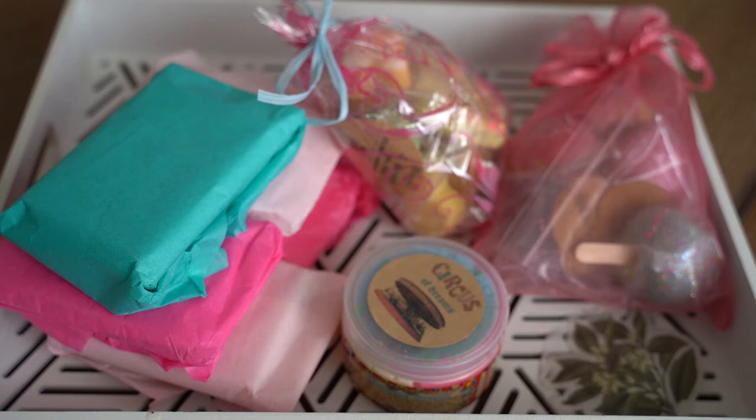Their circus collection is currently available right now on their website, which I will link in the bio below, as well as a St. Patrick's Day collection. I'm not sure if it's quite as large as the circus one. And I think that they still have some of their Valentine's Day collection items up for sale as well. So let me just jump right into that.